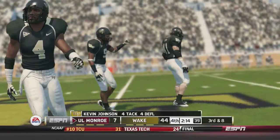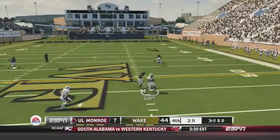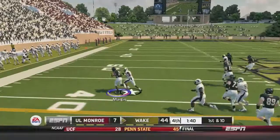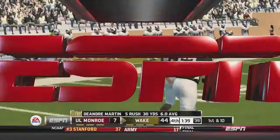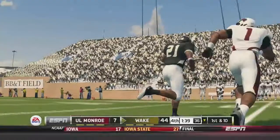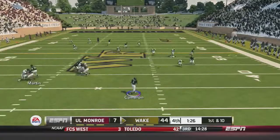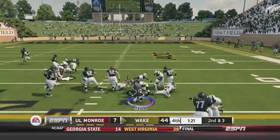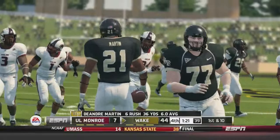The second team comes in with DeAndre Martin as the backup. Backup quarterback Tyler Cameron comes in and gets some work, making a good throw to Sherman Ragland — a receiver we haven't seen because he's been on the bench. DeAndre Martin will get the first down, and that will pretty much end this game.